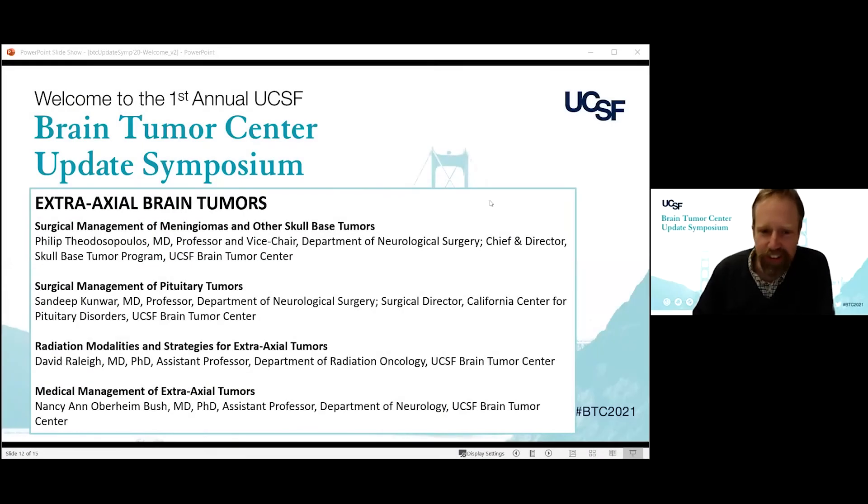We're going to move on to the next presentation on Surgical Management of Pituitary Tumors by Sandeep Kunvar. He's a professor in our department and surgical director of the California Center for Pituitary Disorders at the Brain Tumor Center.